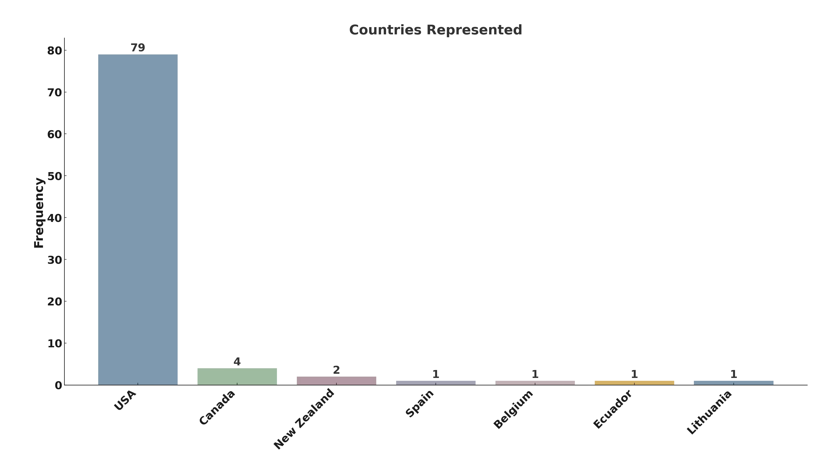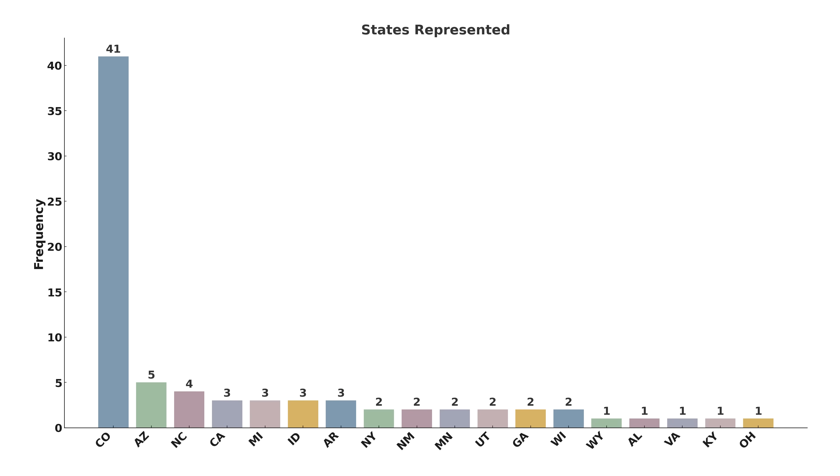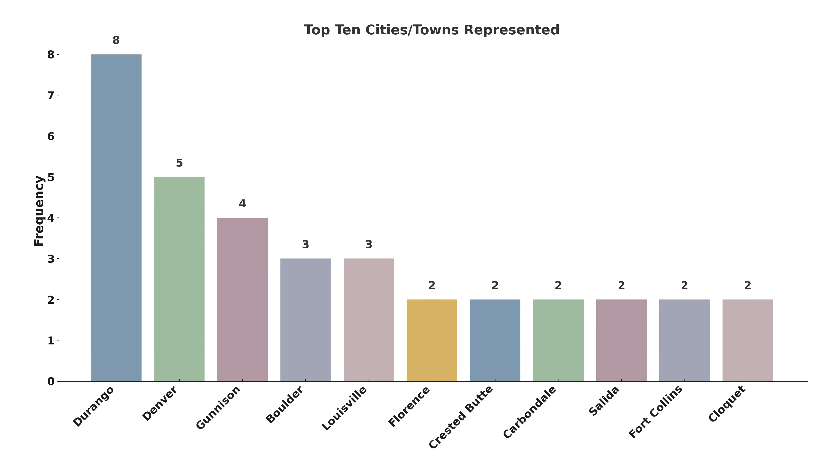Within the US, 20 states were represented. As expected, Colorado leads the way with 41 participants, followed by Arizona with five, North Carolina with four, and several states with three racers each. Given that the finish line is in Durango, it's no surprise that this town has the highest representation with eight racers getting to pedal home. Denver is the second most popular location with five, followed by Gunnison with four, and Boulder and Louisville with three each. Overall, 55 different towns or cities across the United States were represented.